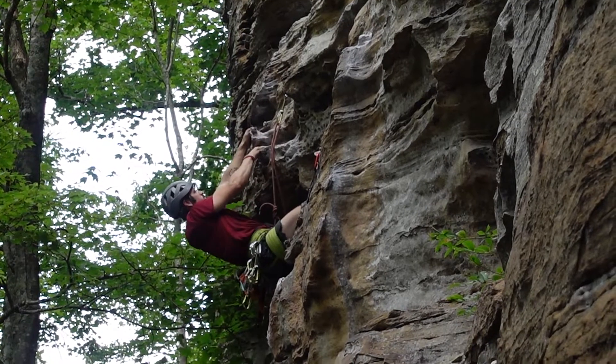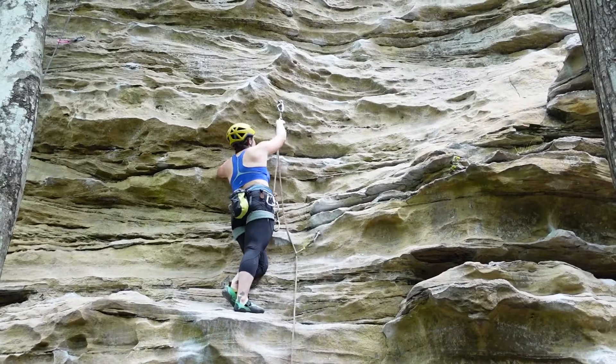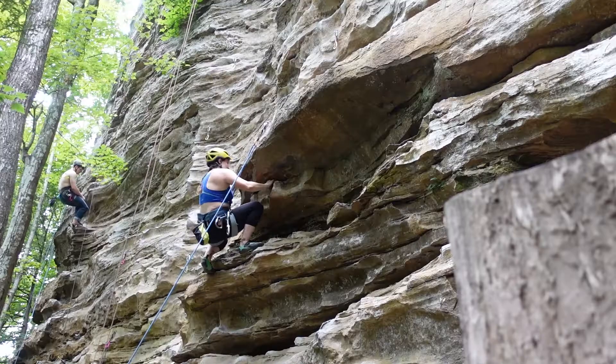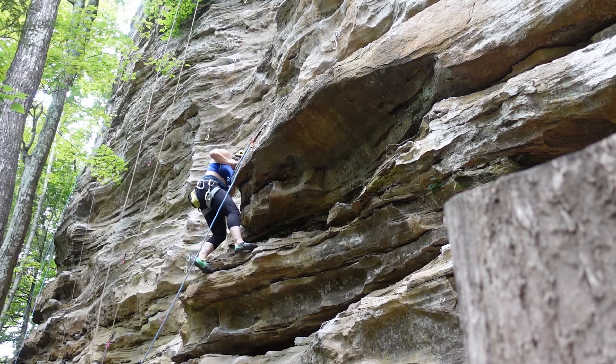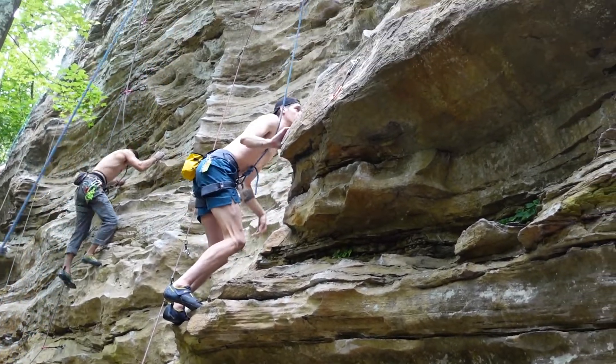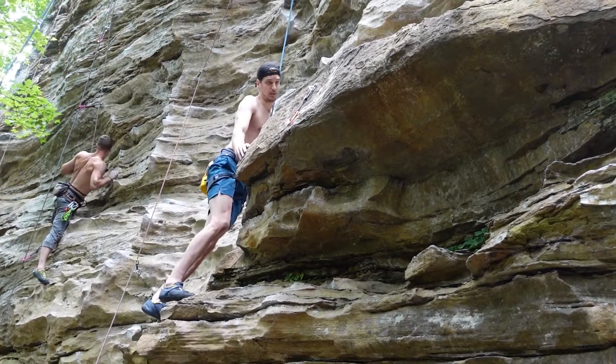The Great Wall had two 5.10s that we played around on: Dinobolt Gold and Bitter Ray of Sunshine. Both routes were fairly straightforward and a lot of fun. Then I went over to the right side of the wall for a beginner climb called La Escalada — it's probably the easiest route I have ever climbed at the Red.